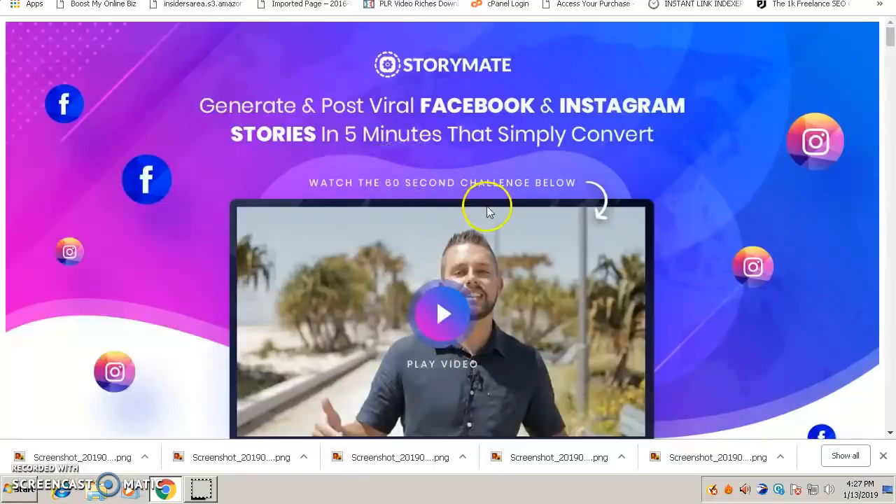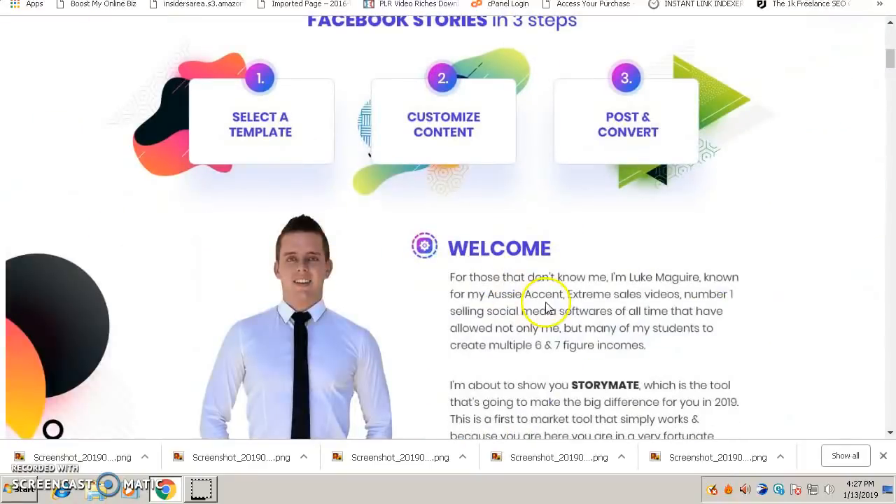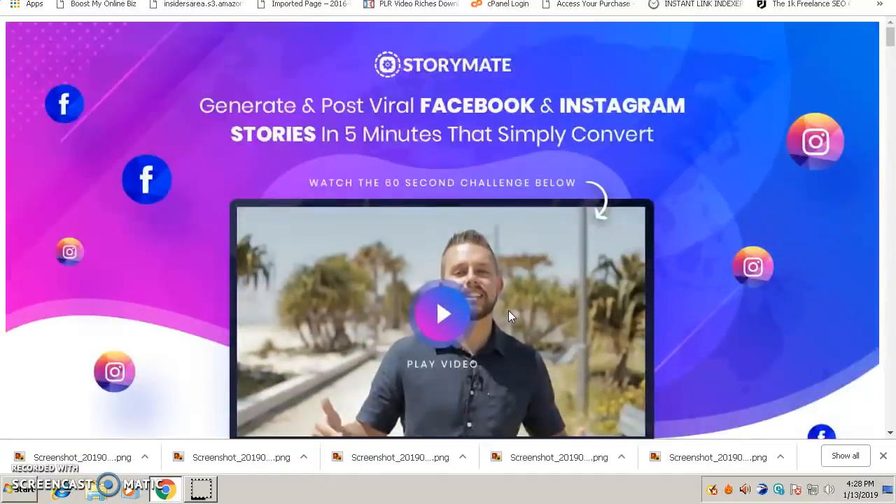StoryMate is a product by an Australian guy named Luke Maguire. If you are in the internet marketing space you'll know this guy — he's a well-known product creator. He's well known for creating software products and now he has come up with this very cool cloud-based software, which means you don't need to download anything. You just log in, and it's for posting viral Facebook and Instagram stories.